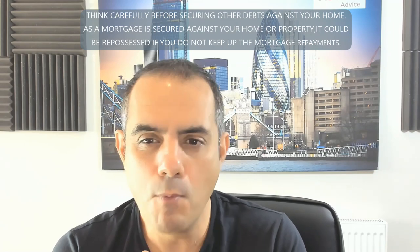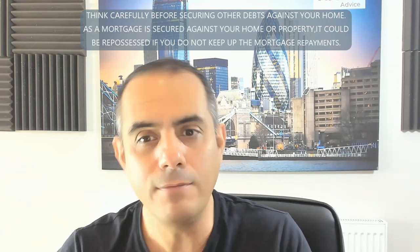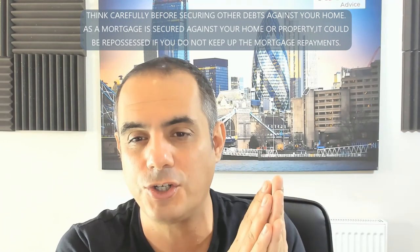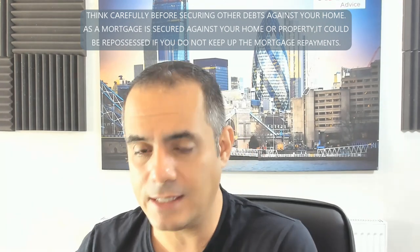On rental income: more and more people have buy-to-let rental income declared. A lot of lenders will take 50% of rental income; some will take 100%. Generally they'll take the average, though some non-high-street lenders use the latest year's figure. Importantly, some big lenders — Halifax being one — do not take buy-to-let income if the property has a mortgage on it. And there are lenders that will take 100% of rental income even without a first job alongside it.